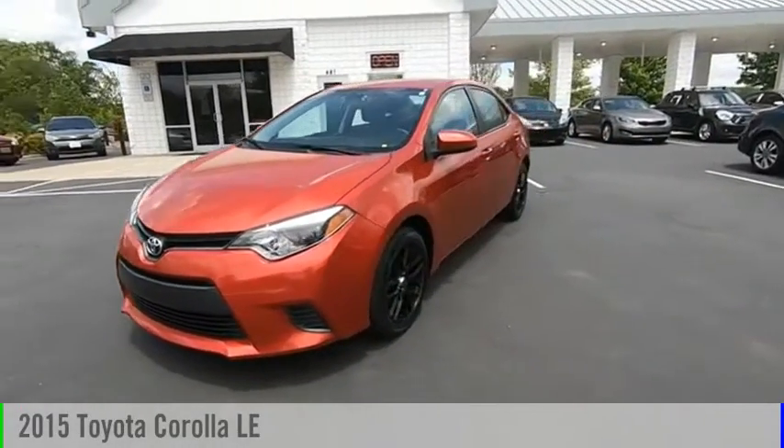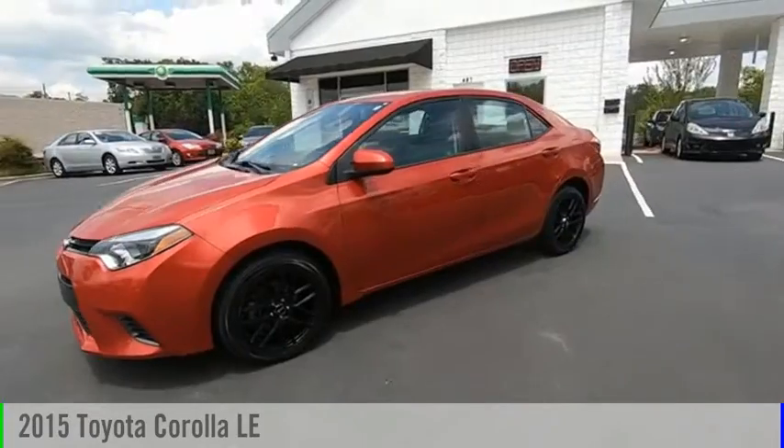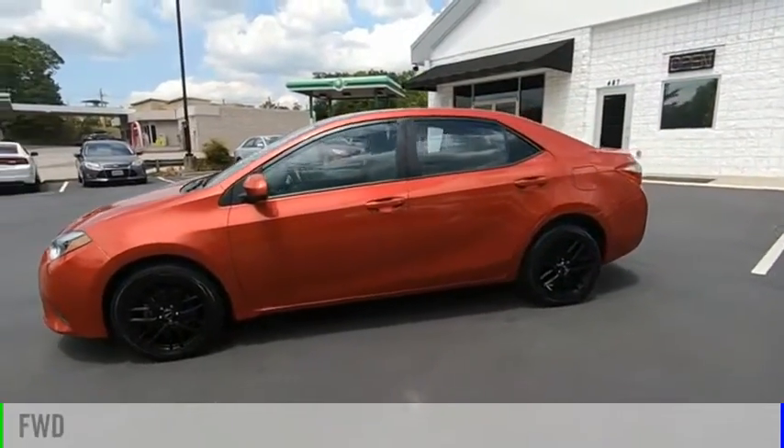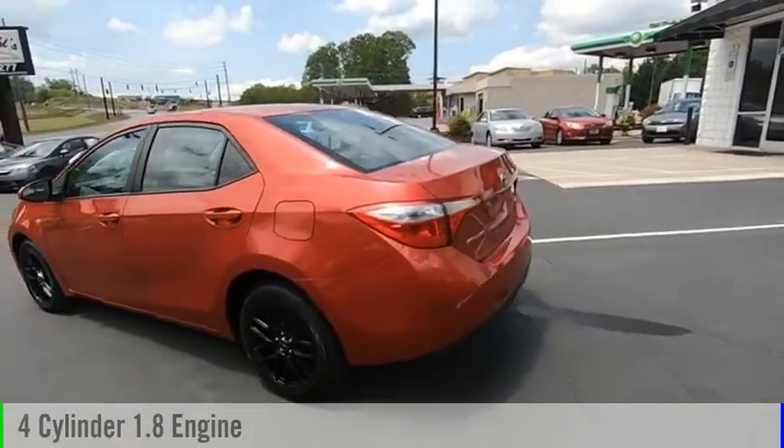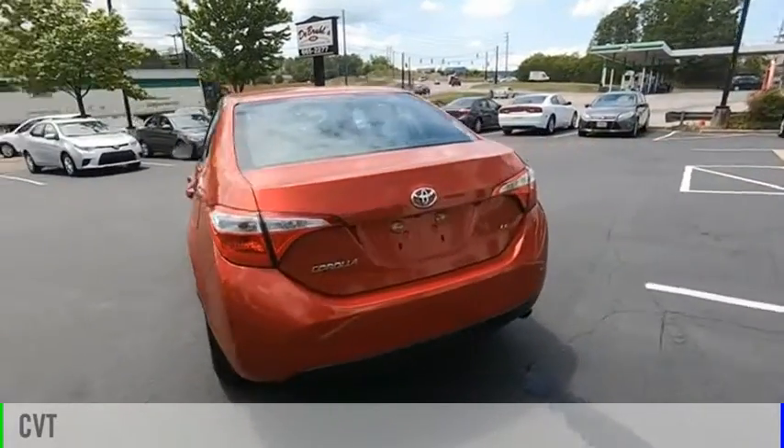Stop by and take a look at the 2015 Corolla. This vehicle is powered by a front-wheel drive, four-cylinder, 1.8-liter engine, and comes with a continuously variable transmission.